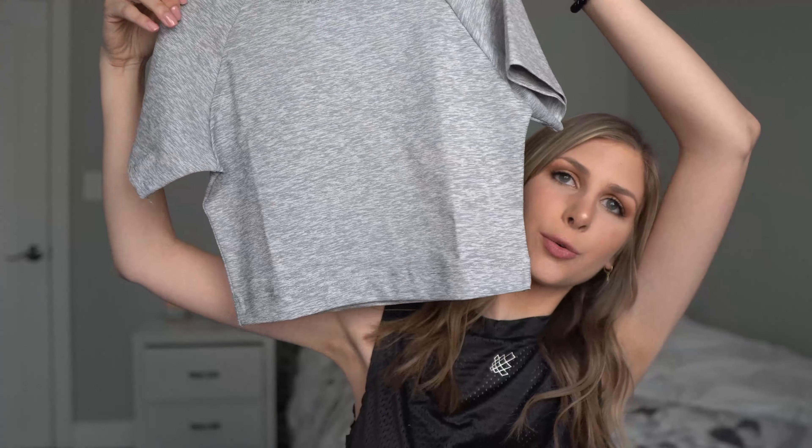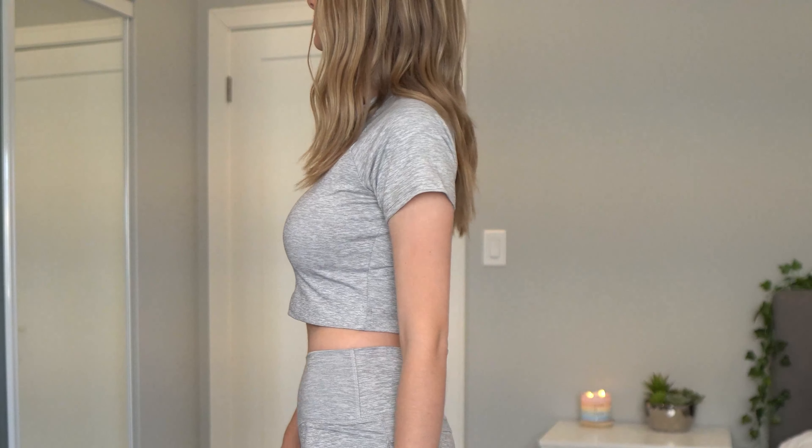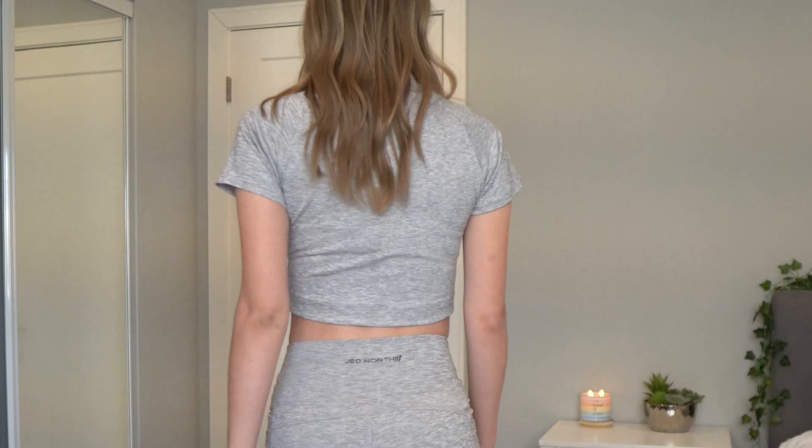The next set I got is in heather gray — I don't have anything like this yet. The top is super soft and stretchy, a cute gray crop top I feel like I could just wear out casually. I got it in a medium and it looks a little big, but it actually fits pretty well. It's a little loose, but I wouldn't have wanted it any tighter around my shoulders — it fits well around my body and chest.